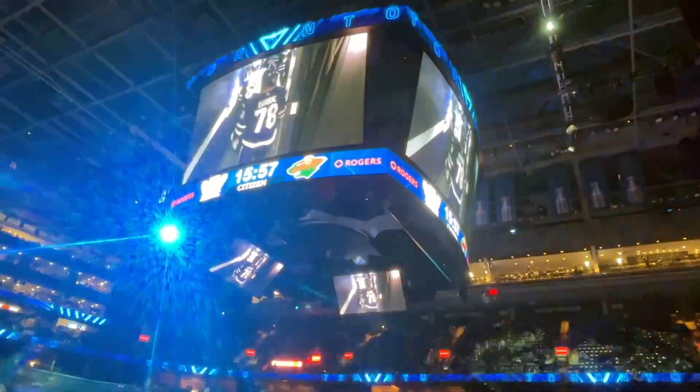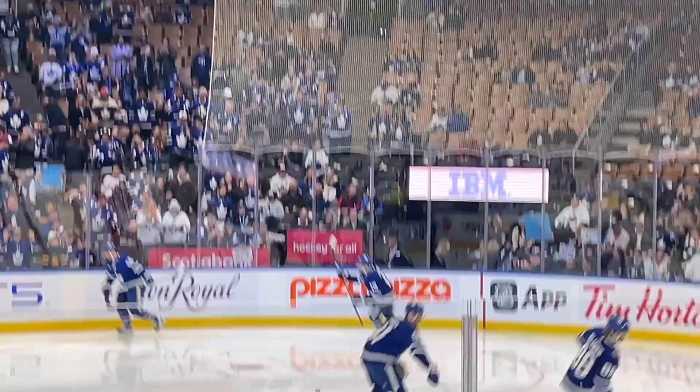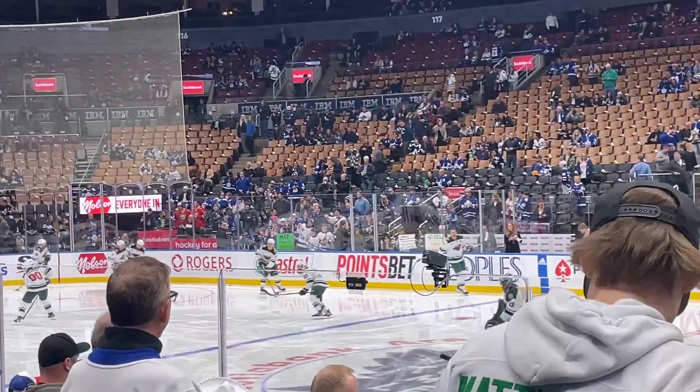So Toronto Maple Leafs on one side and on the other side we have the Minnesota Wild from the United States.